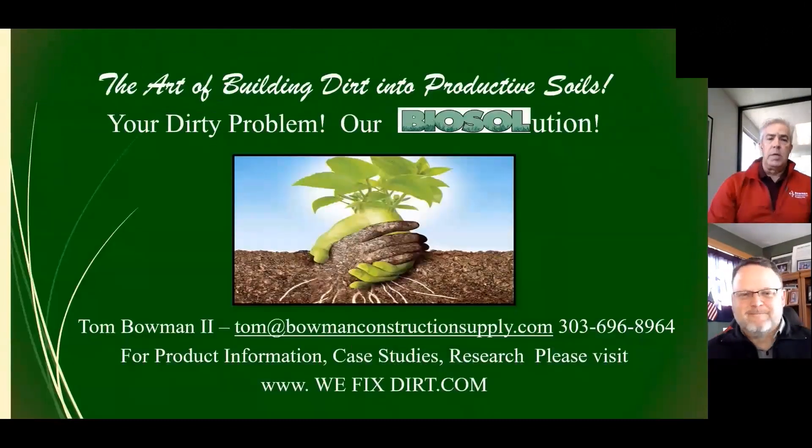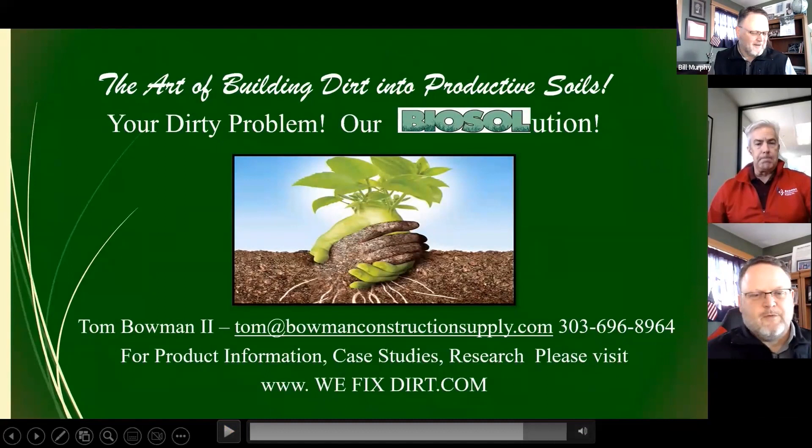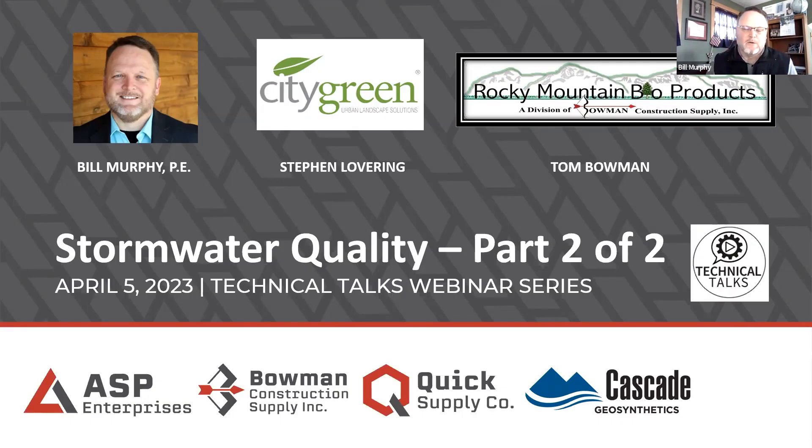Tom: With that, Bill and Steve, I appreciate you asking me to be part of this. We look at the art of building soil or building productive soils. So your dirty problem with our bio-solution, we can help in creating sustainable tree life in streetscapes and cityscapes. I love what StratoVault is doing with City Green — they're expanding that root zone and giving these trees a chance to flourish. The key is now keeping those trees healthy with good long-term stable nutrients. Bill: Thank you to everybody that participated in the webinar. I ask that you please reach out to us and schedule a lunch and learn with your company, or a one-on-one with any of us. Steve Lovering and Tom Bowman will be happy to join me for those — virtually or in person if we can coordinate.